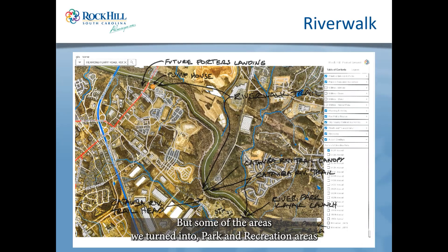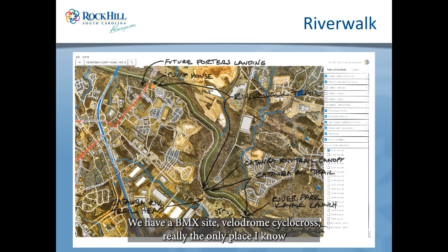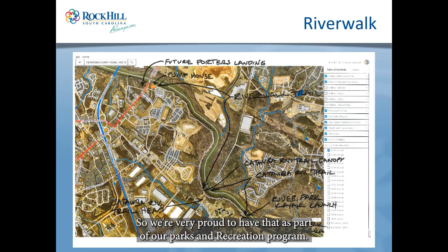Some of the areas were turned into park and recreation areas, and some undisturbed virgin areas now have housing and apartment complexes. We have a BMX site, a velodrome, and cyclocross — it's really the only place I know in the southeast that has all five cycling venues in one location, so we're very proud to have that as part of our parks and recreation program.